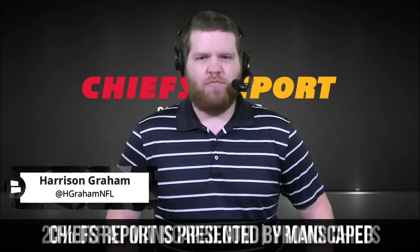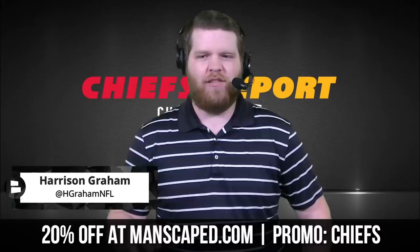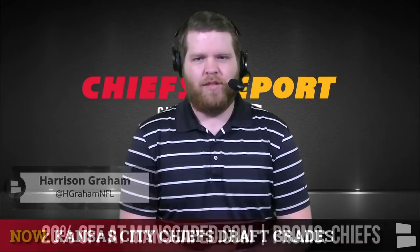The Kansas City Chiefs report is presented by Manscaped. Go to manscaped.com and use promo code Chiefs — only for Chiefs Kingdom, don't let the Chargers or Broncos fans know — to get 20% off plus free shipping.